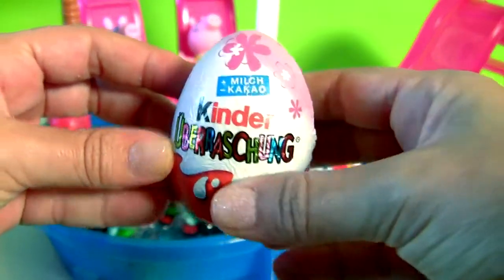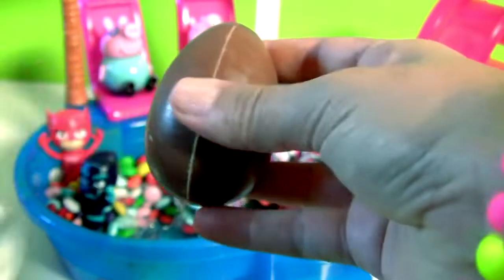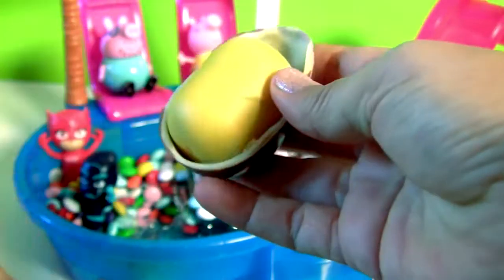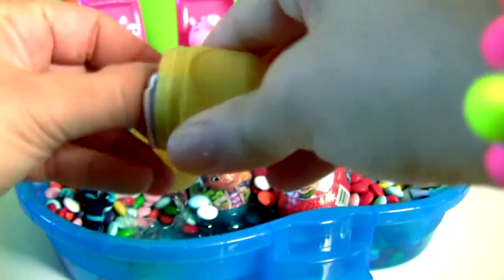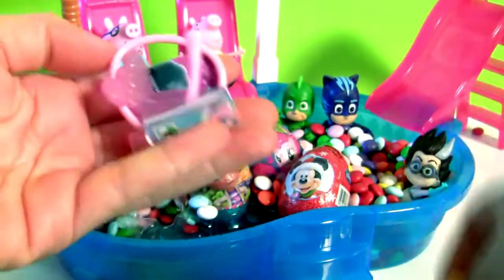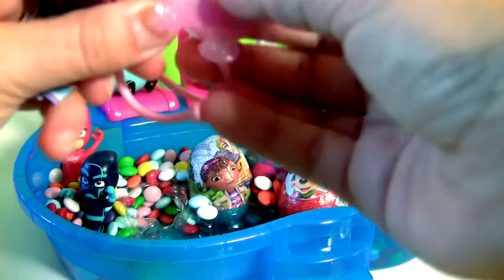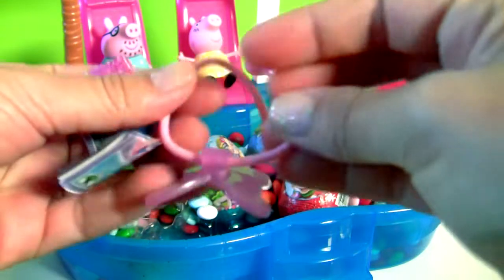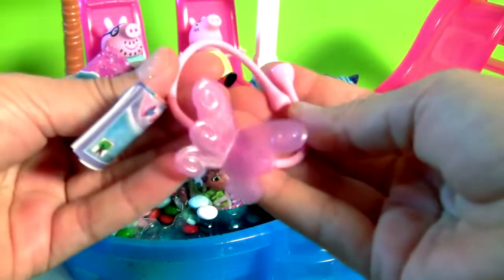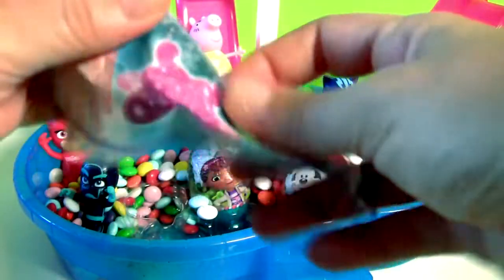Kinder Egg! This is a little bracelet with a butterfly! Plus a flyer!